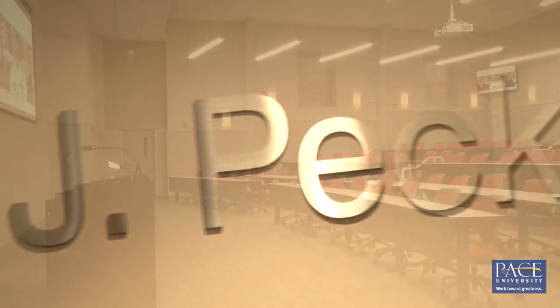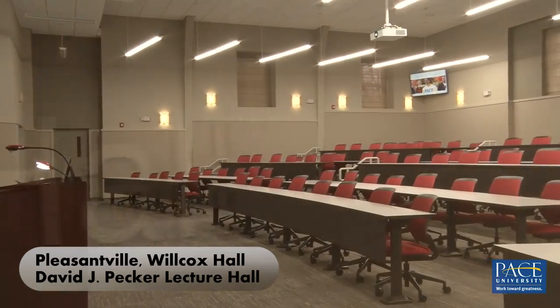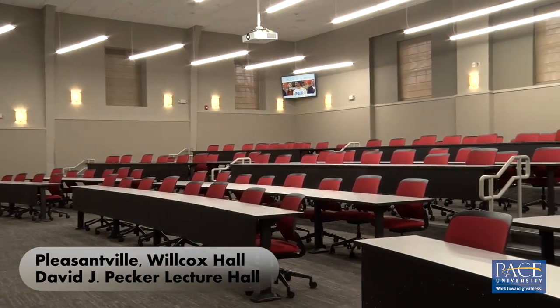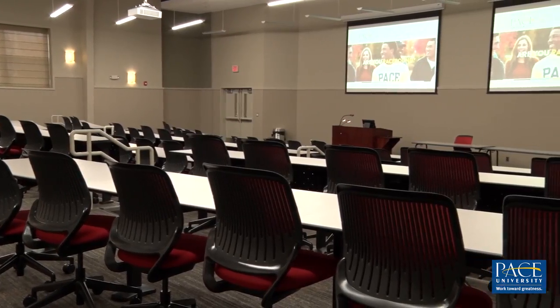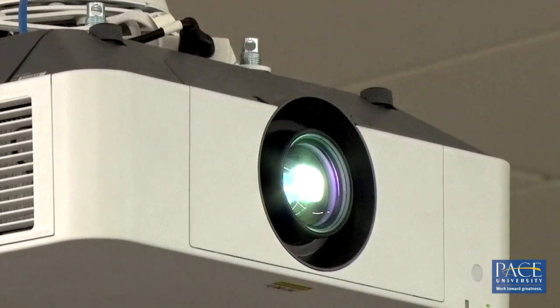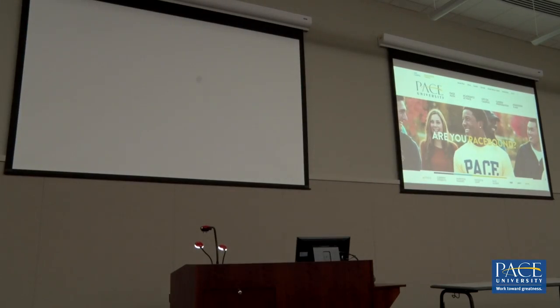The David J. Pecker Hall in Wilcox is the largest classroom on the Pleasantville campus with 120 seats. The new lecture hall uses a dual screen display with a pair of crystal clear laser projectors and can seamlessly display two separate sources. Tables and chairs are also designed with collaboration in mind.